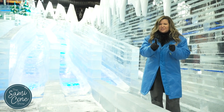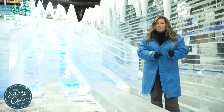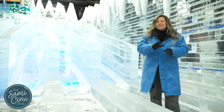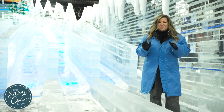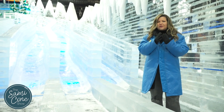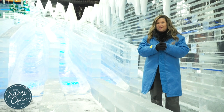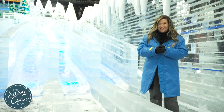Here's my insider tip: you're going to get these beautiful blue parkas to put on, but make sure you wear some long pants and closed-toed shoes so you can enjoy everything there is to enjoy inside of ICE! and stay for as long as possible. I also recommend some gloves, earmuffs, maybe a hat, because it's beautiful but it is a chilly 9 degrees throughout.